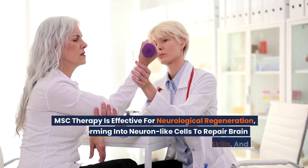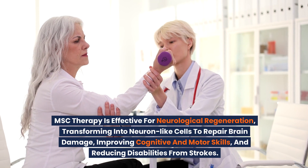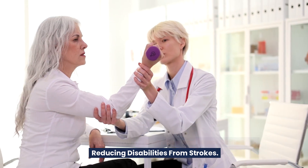MSC therapy is effective for neurological regeneration, transforming into neuron-like cells to repair brain damage, improving cognitive and motor skills, and reducing disabilities from strokes.